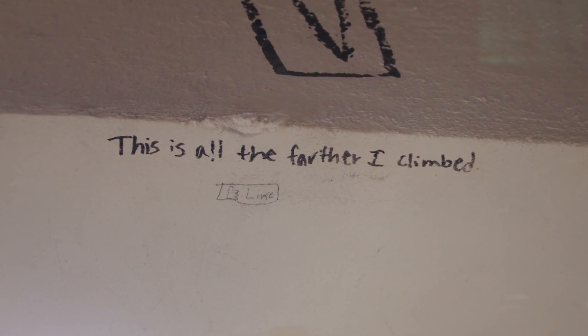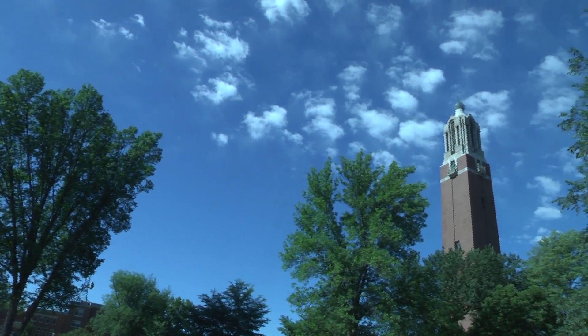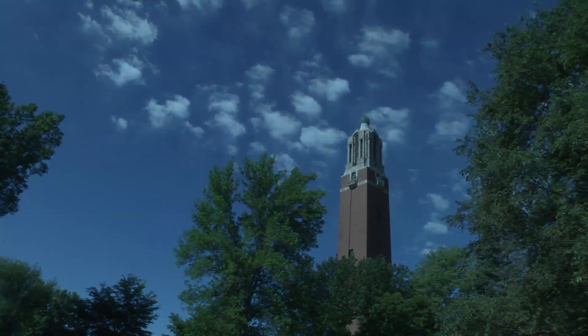Definitely it would be here when many buildings are gone. It's an icon for the university. It brings us all together. If you were graduates of the university, you and I would have something in common — we'd all remember the Campanile.